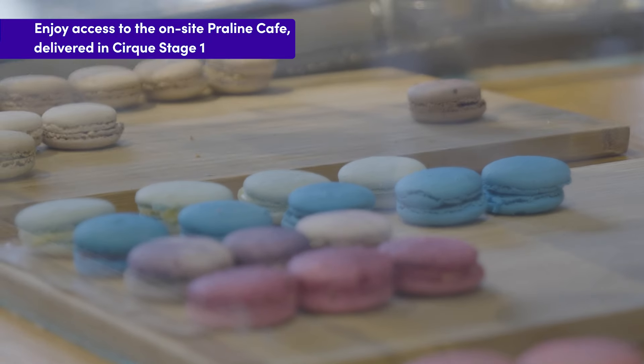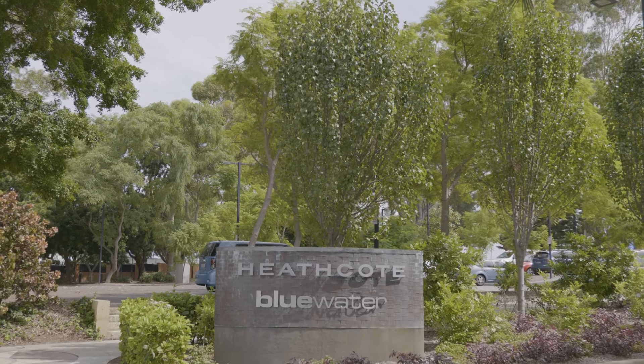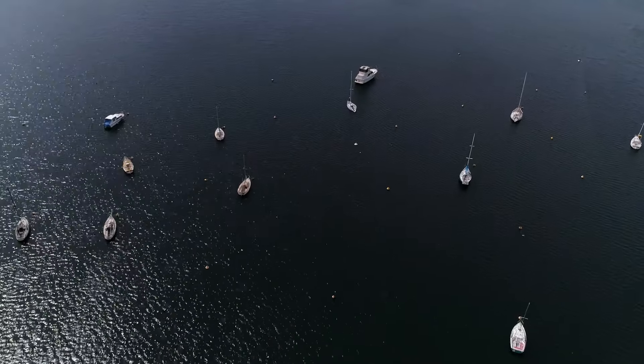Start your day with a coffee at Praline Cafe, peruse the shops at Applecross Village, go for a stroll at Heathcote Reserve, and meet up with friends later at Raffles.